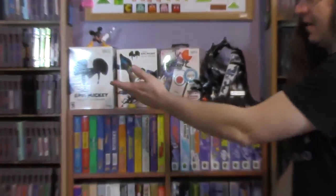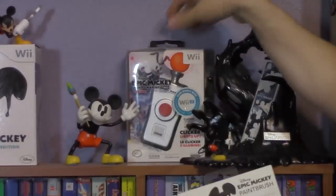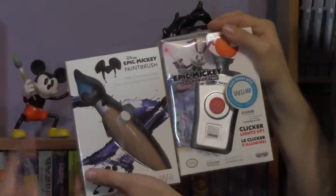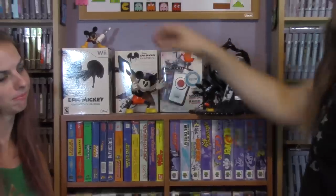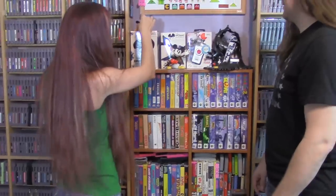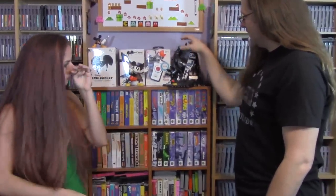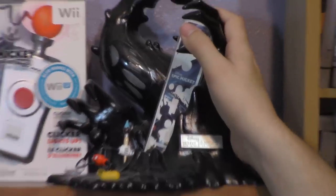Moving on to our Epic Mickey area — we have an Epic Mickey collector's edition and a couple of peripherals that hook into the Wii remotes: one for the first Epic Mickey game and one for the second. The second has a version of the paintbrush where the tip lights up, which we haven't gotten yet. We also have a Mickey-themed charge station that glows red while charging and green when done, though I broke it and need to fix it.